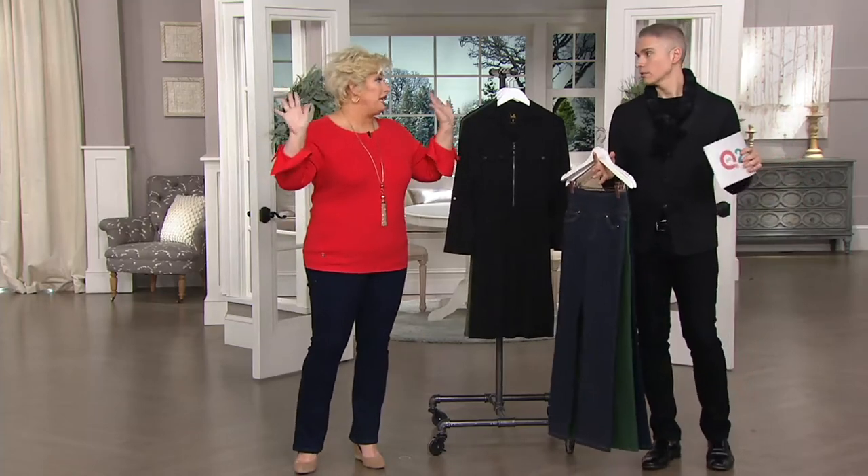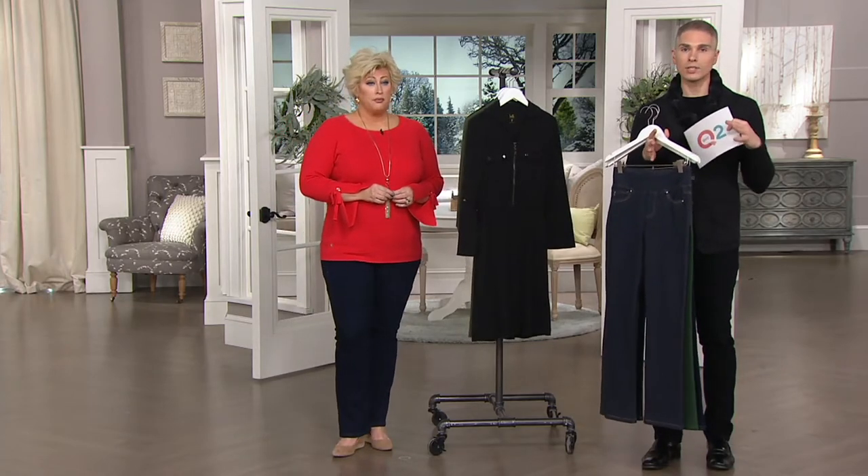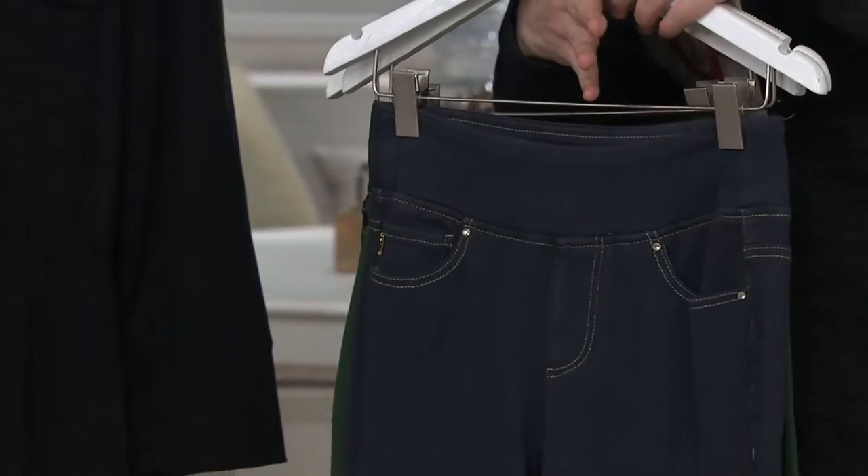Quality assurance. I was just in a fit meeting today. Our fit sessions and quality assurance are unlike any other that I've ever seen anywhere in the world. And if you follow the chart, you can't go wrong.